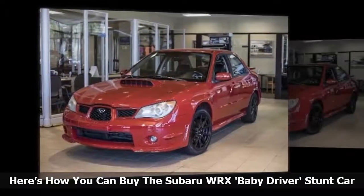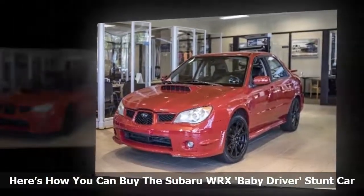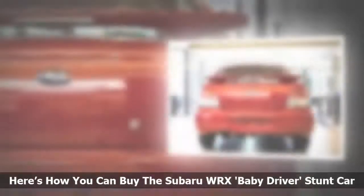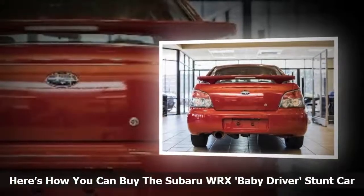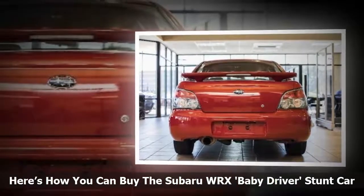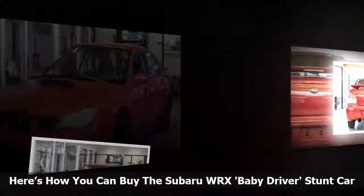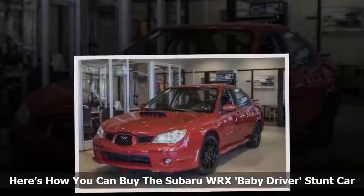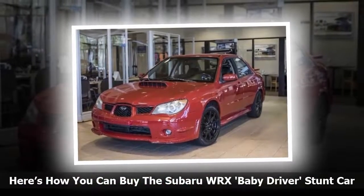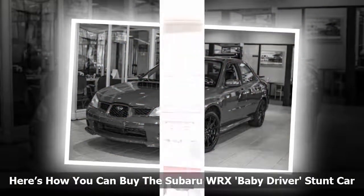The 2006 Subaru Impreza WRX stunt car from the movie Baby Driver can be yours. The red WRX getaway car from the film is up for sale on eBay Motors now. This is no ordinary WRX — it's been modified for the film and converted from all-wheel drive to a rear-drive configuration just for the movie. The AWD model was too grippy on the pavement, and stunt driver Jeremy Ferry needed to perform differently for the getaway chase scenes.